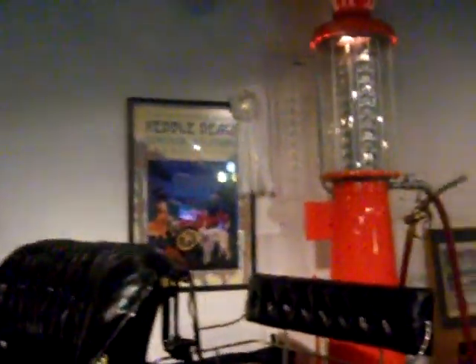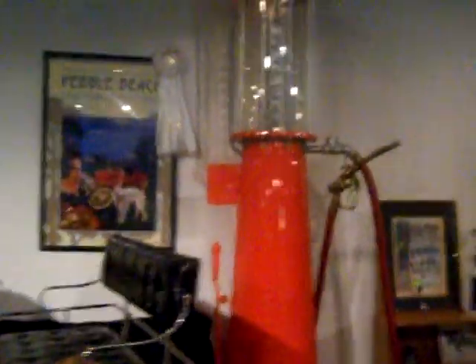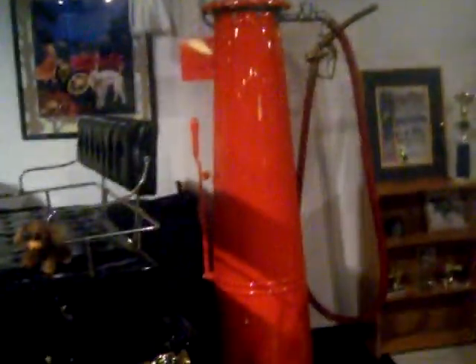And here's a Stanley — it's a 1907, steam power. Look at that, it runs on steam. It's an old-time gas pump.